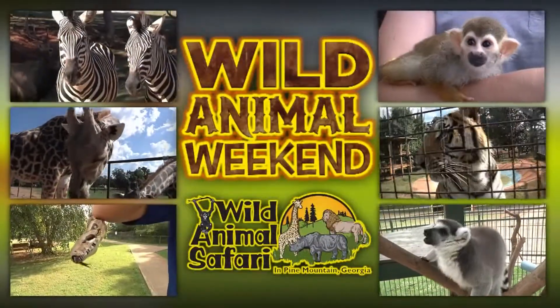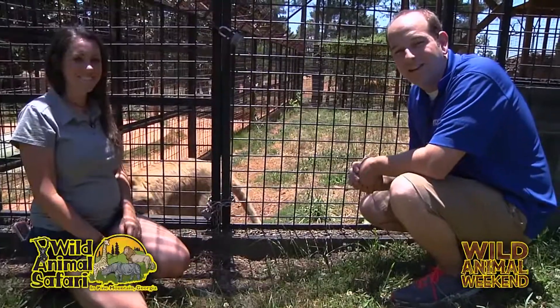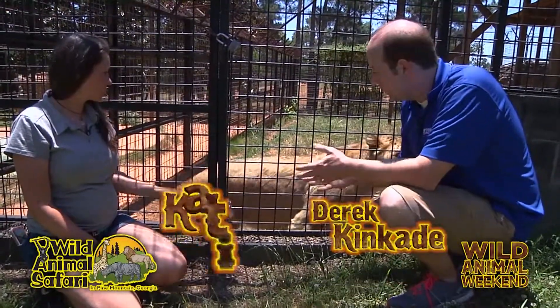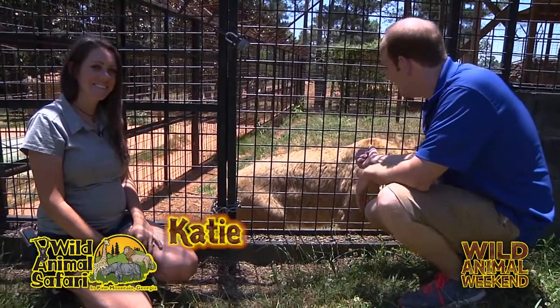Now it's time for a Wild Animal Weekend. Hey, Derek and Kate here for another Wild Animal Weekend. We're here at Wild Animal Safari. I'm with Katie, our animal expert, and Mika here.